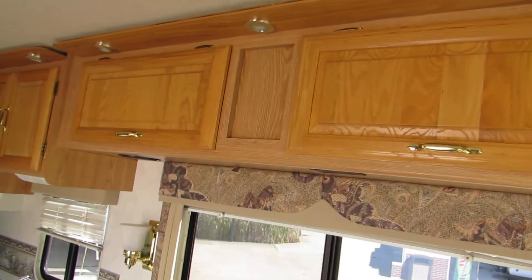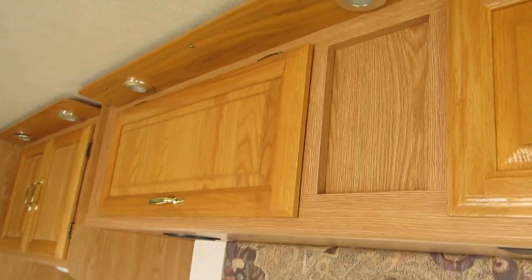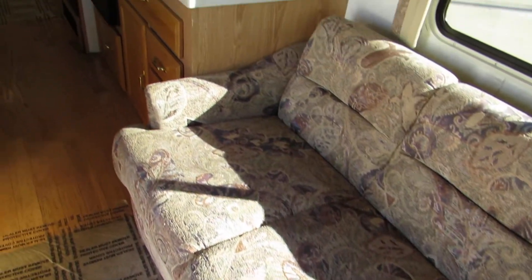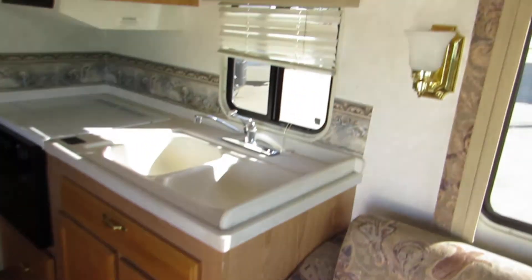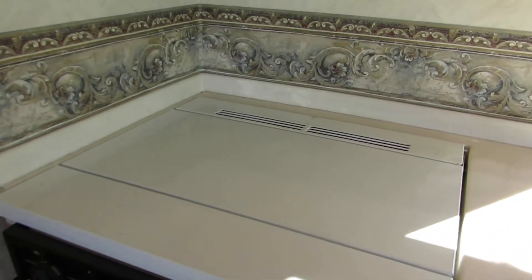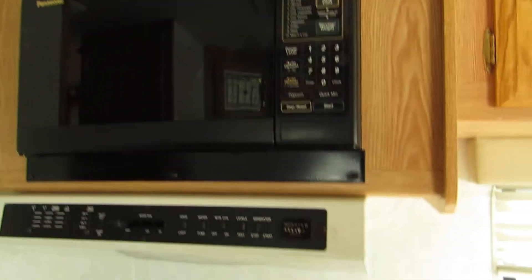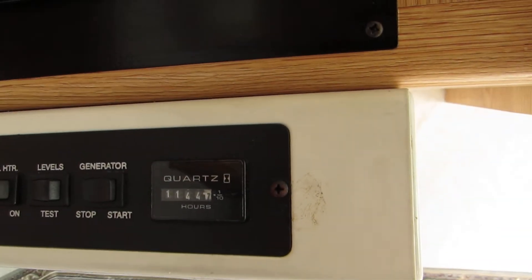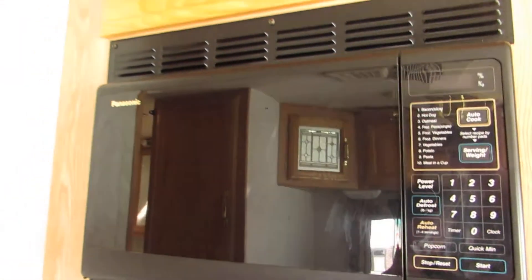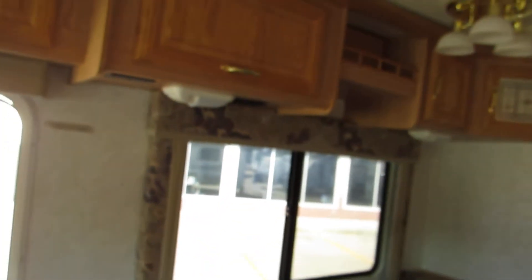This unit has really nice woodwork, hardwood cabinets, and little can lights along the top throughout the whole unit — they look really nice. Couch makes into a bed and is in good condition, not worn or torn. The kitchen has a double sink with Corian countertop, three burner Wedgewood stove and oven. 1,144 hours on the generator, Panasonic microwave with turntable. On the left side is a nice big dinette booth that makes into a bed, with overhead cabinets.